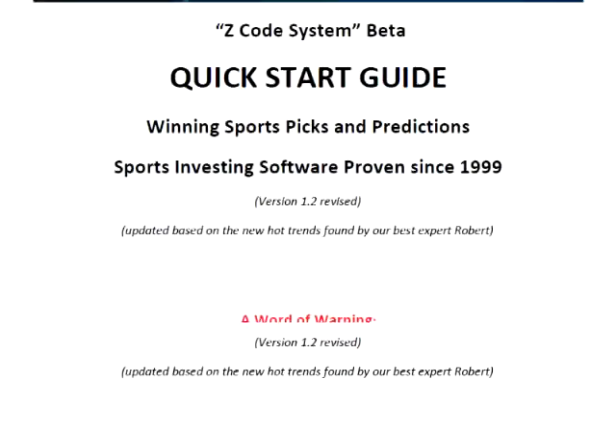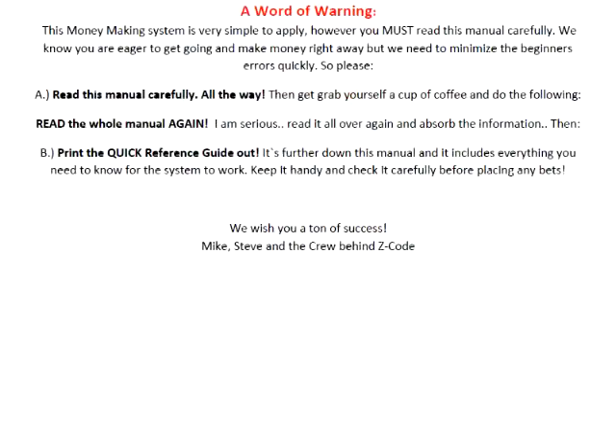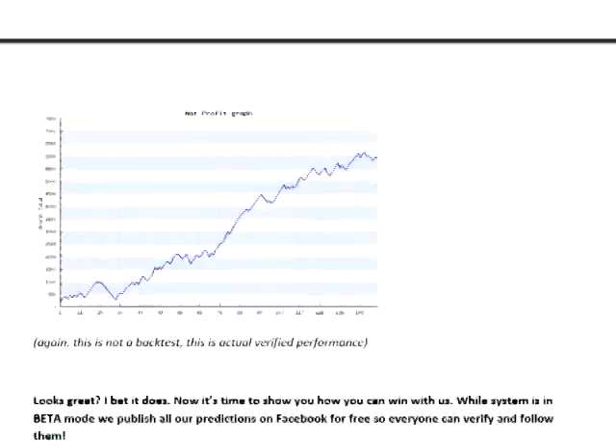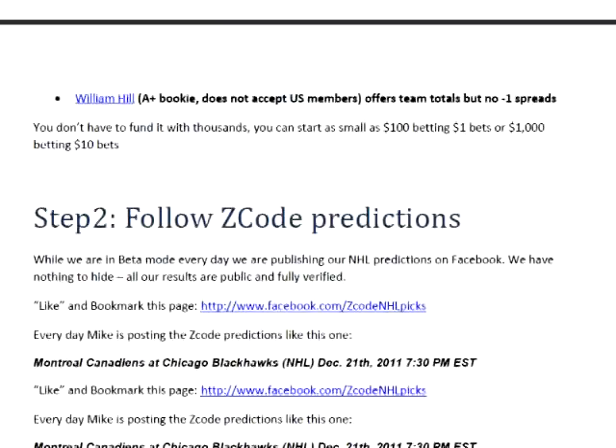If you are new to Zcode, you can download their quick start guide and start following it. That's pretty much it. Have a great day and thanks for watching my video reviews.